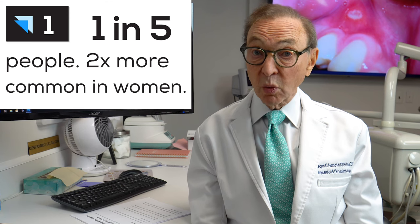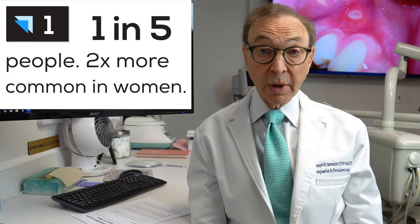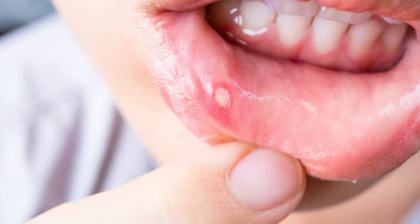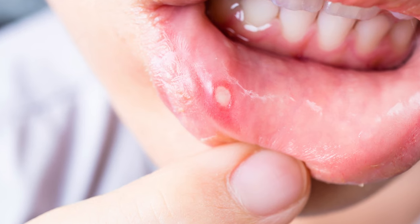Let's talk about canker sores, for instance. Canker sores are pretty frequent. Most people have had them at one time or another. If you give them time, they usually will go away by themselves, but if they're deep or they're large, it can take a long time for them to go away, and it can be pretty painful.